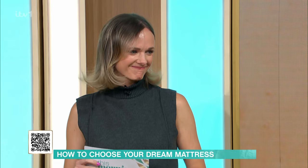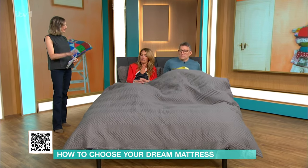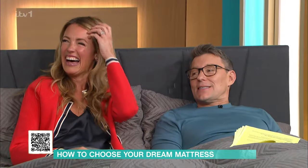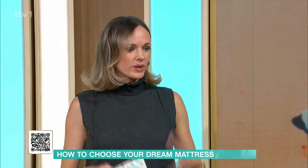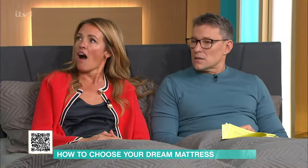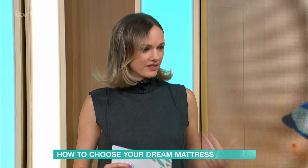We'll take you to our very own This Morning app. So come on, Grace, tell us more. Well, you are doing the exact right thing here — lying on a mattress. At Which, we always recommend that you actually lie on a mattress for ten minutes in the shop, which feels a little bit intense and funny, but it's truly one of the only ways you can genuinely feel if it's the right mattress for you and that you find it comfy.